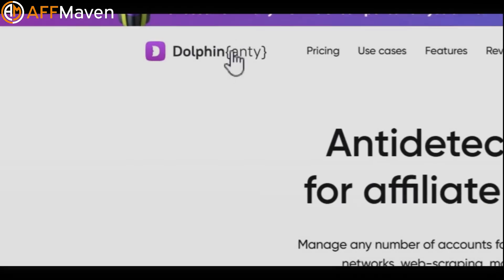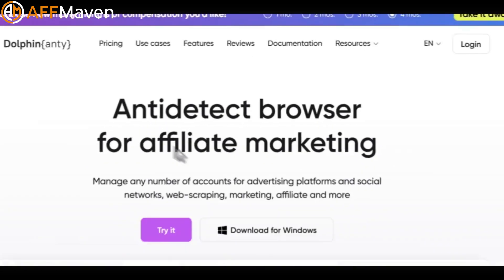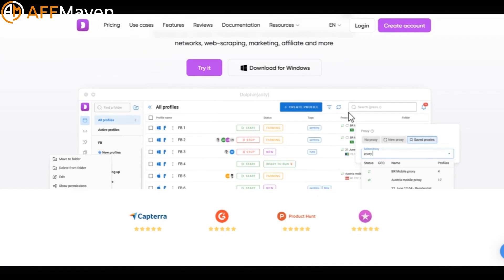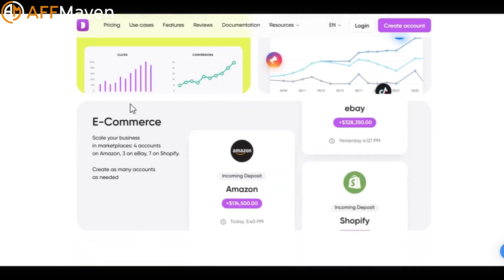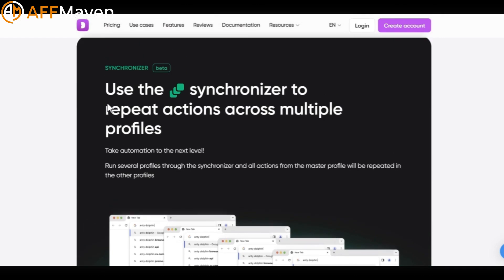Dolphin Ante is designed for secure and efficient online operations, especially for social media account management. It supports multiple proxies, a user agent manager, WebRTC leak protection, and browser automation. It also provides teamwork solutions and browser fingerprint obfuscation.